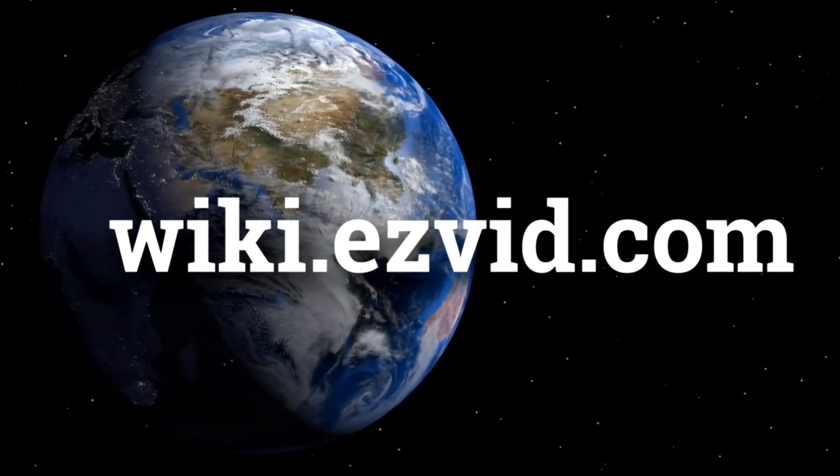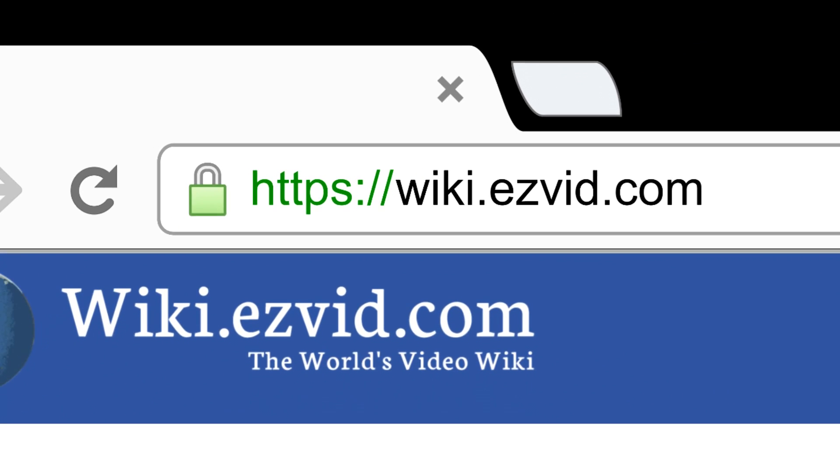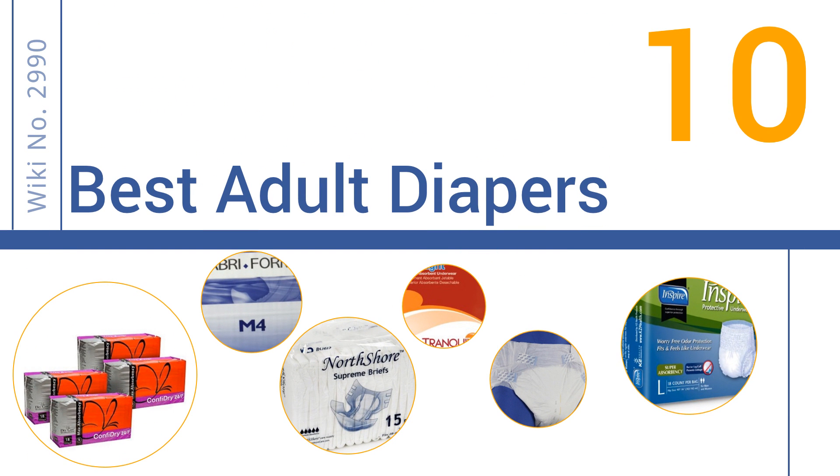wiki.easyvid.com. Search EasyVid Wiki before you decide. EasyVid presents the 10 best adult diapers. Let's get started with the list.